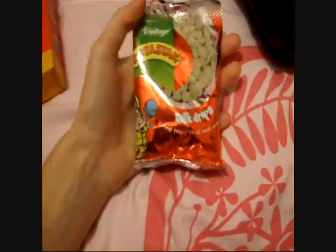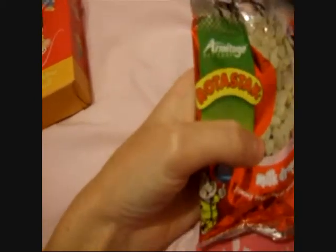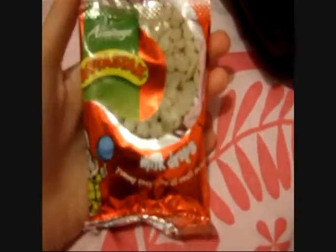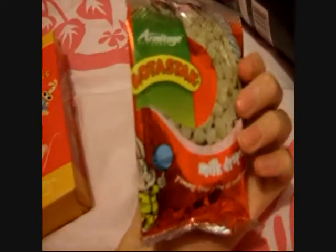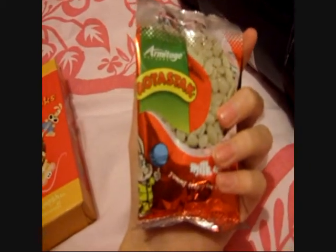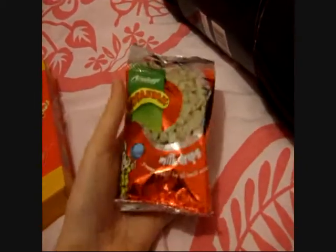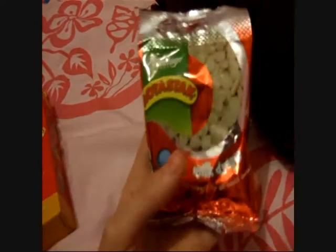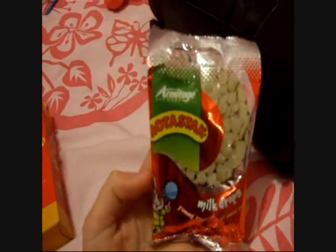Let's start off with Harry. I got him these Rotostack milk drops. I read the pack and it's for all small animals, but these are going to be for Harry. It's quite a small pack, only 50 grams, but I didn't have any treats for him so I bought him some.